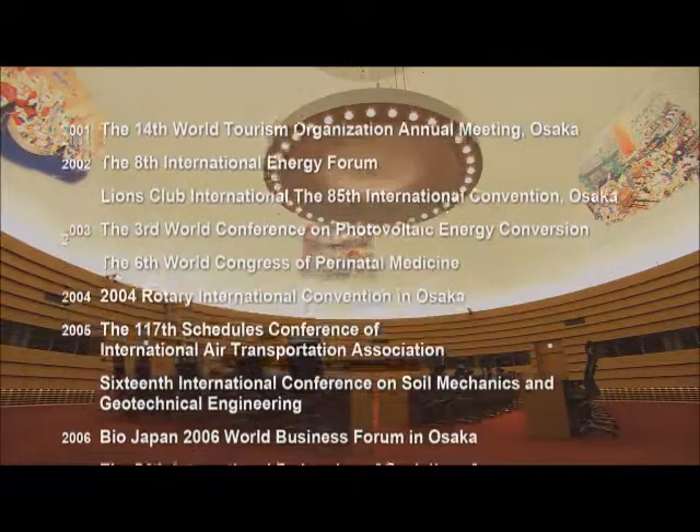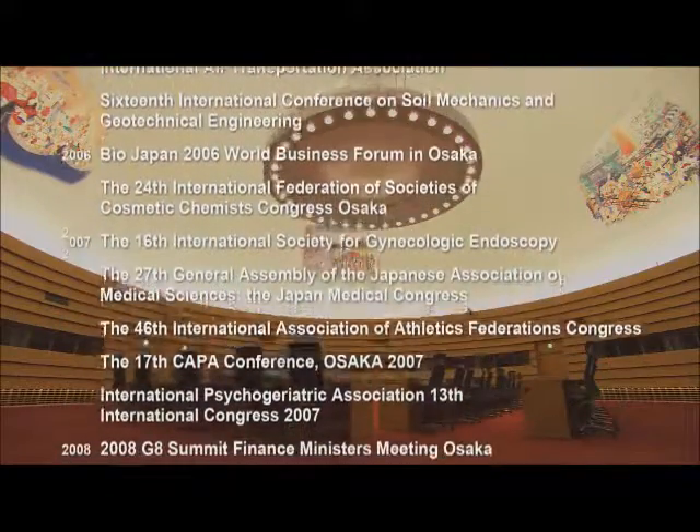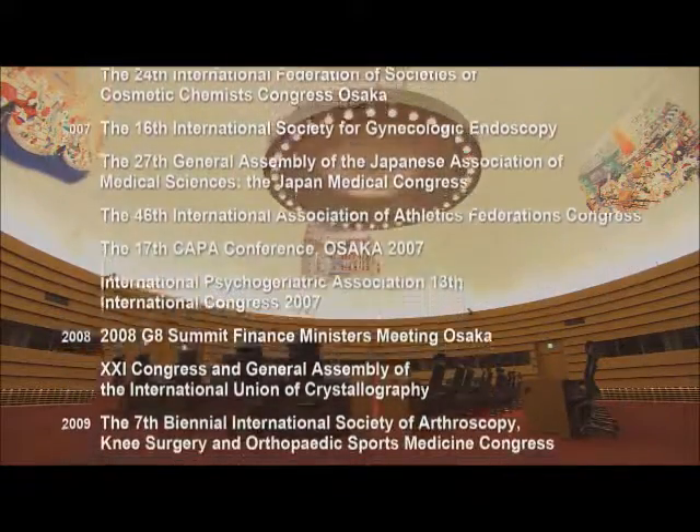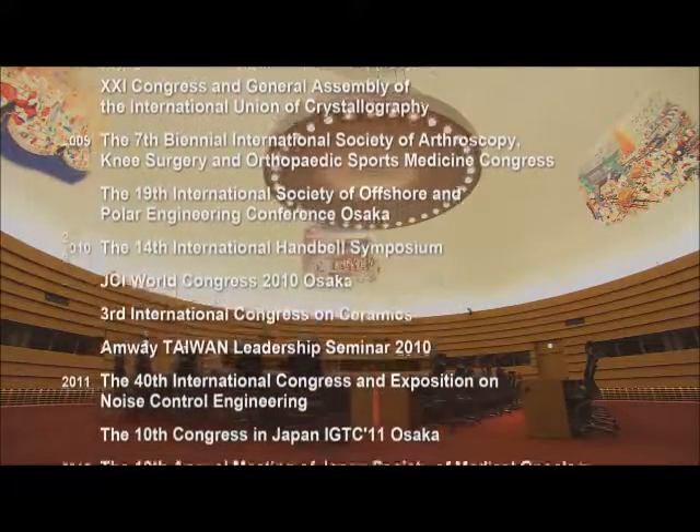With a long list of successful international conventions to date, Grand Cube Osaka is internationally recognized as one of Japan's finest convention centers.